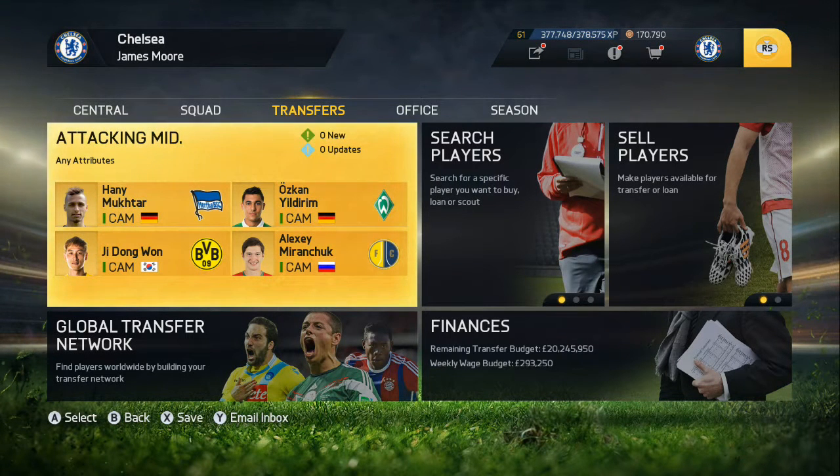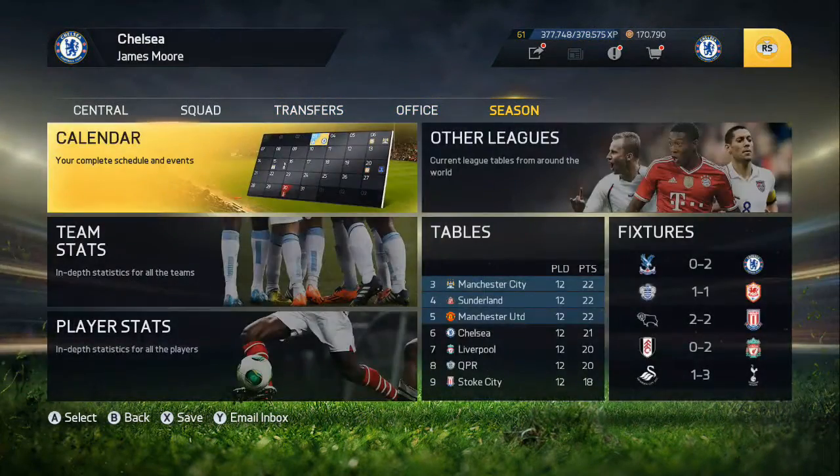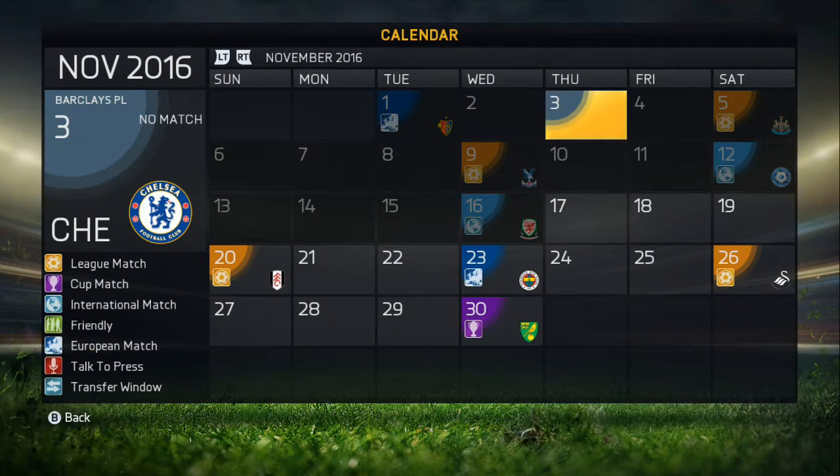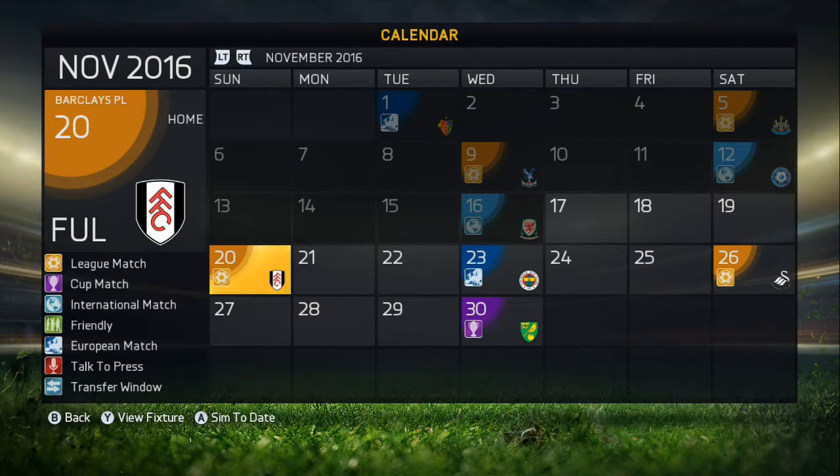Hello guys, welcome back to my video. Jomo here bringing you the next episode — Monthly 15, Karamo with Chelsea. Today we have three more matches: against Fulham at home in the league, Fenerbahce in the group stage of the Champions League, and then Swansea away in the league.